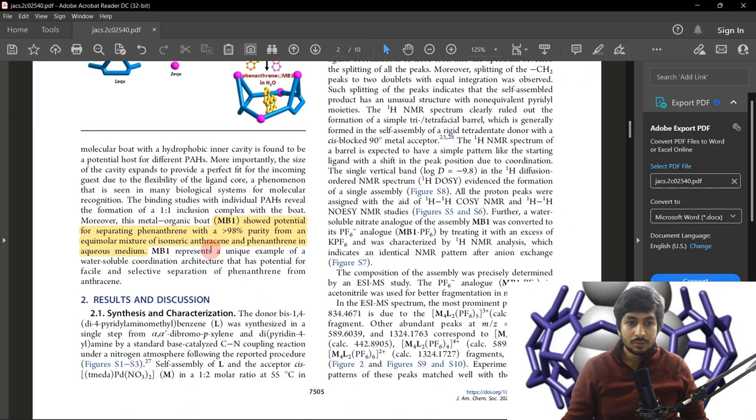They briefly mention that the separation of phenanthrene from isomeric anthracene was quite successful, and they were able to obtain phenanthrene at 98% purity. However, I would say one drawback is that they have not clearly compared this technique with other existing techniques in terms of time and cost. If they are claiming their technique is superior, a fair comparison with evidence should be included.